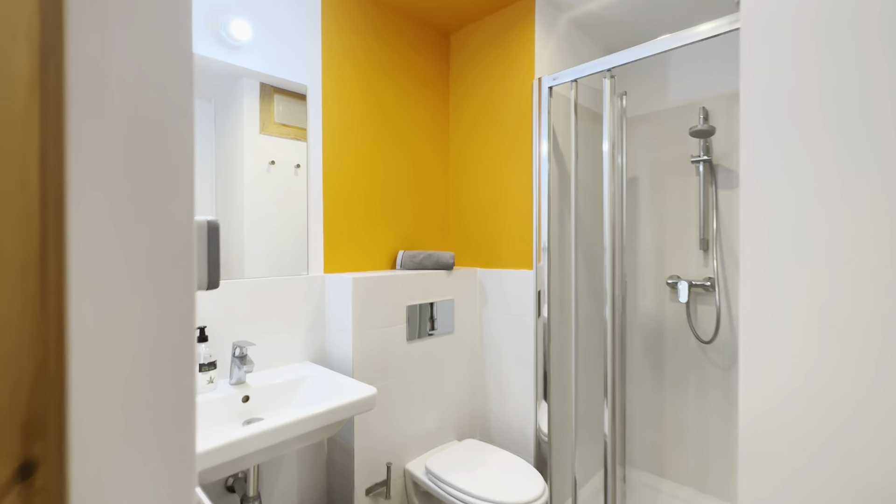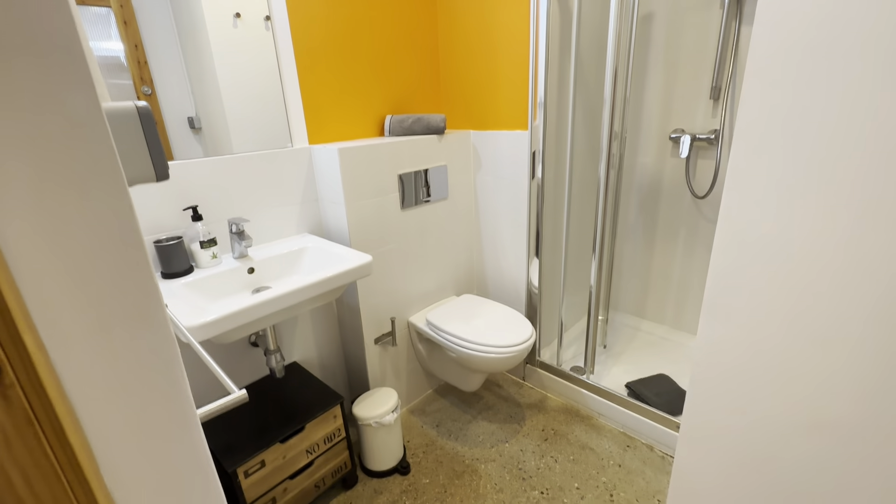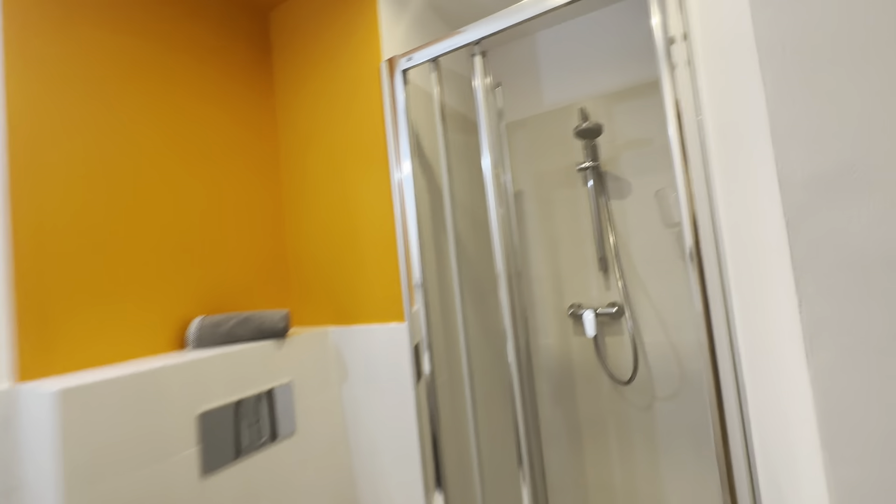Starting with the bathroom, you have a complete bathroom with its sink, toilet, mirror, and shower.